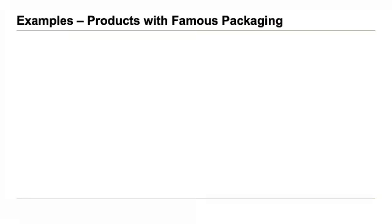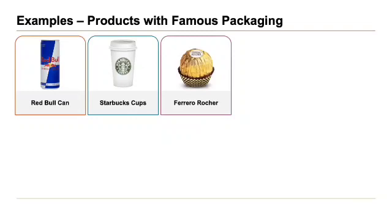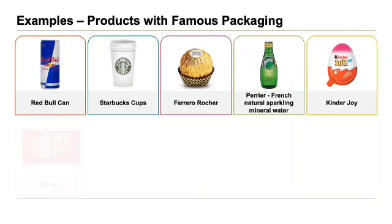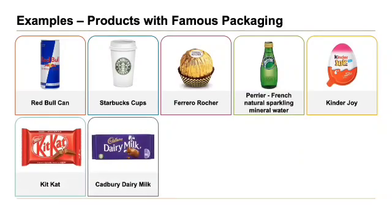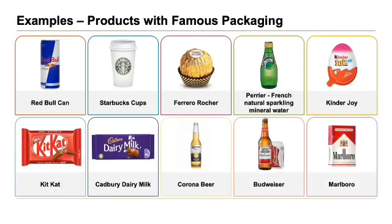And finally, examples of products with famous packaging: Red Bull, famous for its cans; Starbucks cups; Ferrero Rocher; Perrier, the French brand of natural mineral water; Kinder Joy; Kit Kat; Cadbury Dairy Milk for its iconic purple packaging; Corona beer; Budweiser; and Marlboro cigarettes.